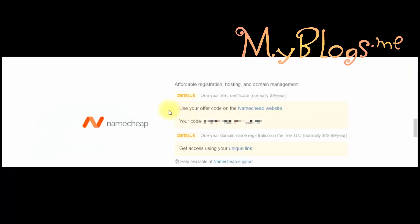After that, same procedure for SSL. Find Namecheap and click on 'get your code.' After you get the code, click the link above the code, just enter it, and add the same account which you created when you registered the domain name.